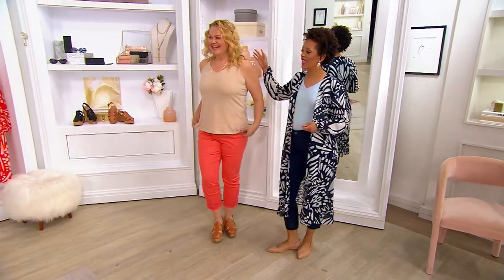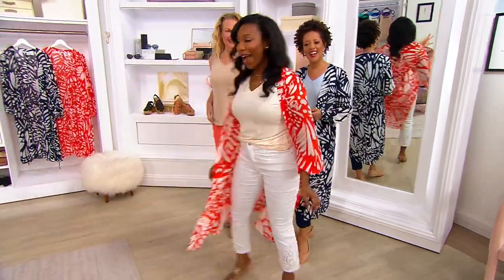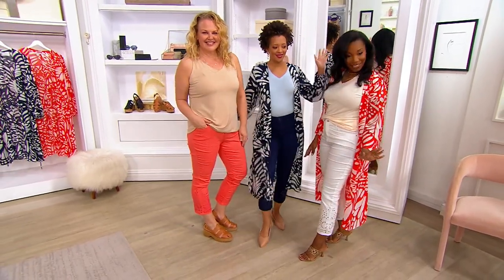Everyone is having a runway moment right now. I feel like we're making an ad for United Colors — these are all of the colors. Look at us.